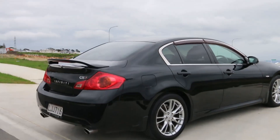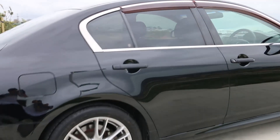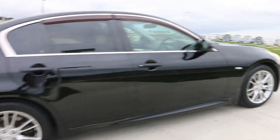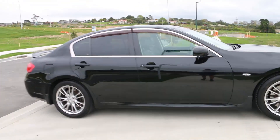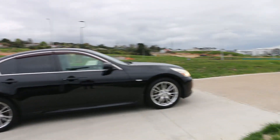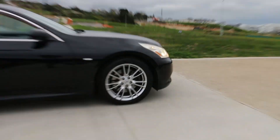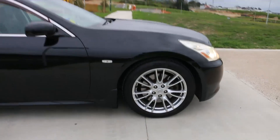This is my 2007 Nissan Skyline 350 GT. This is the Type SP model, so it comes with the sports and premium packages. For example, we've got the bigger 18 inch wheels there, which are a lot nicer than the smaller ones, the 17s.